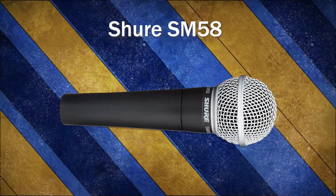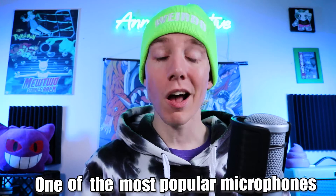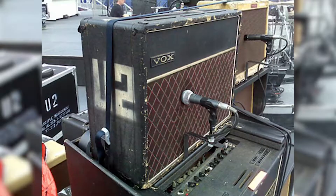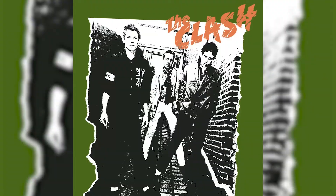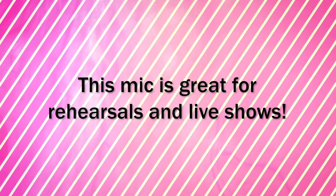The Shure SM58 is a dynamic microphone, and I would be surprised if you didn't recognize it. This microphone comes with a built-in pop filter, sounds great on voices, and is one of the most popular microphones of all time. It's used in studios and live venues all over the world and has been featured on many of the best albums of all time. This mic is great for rehearsals and live shows.